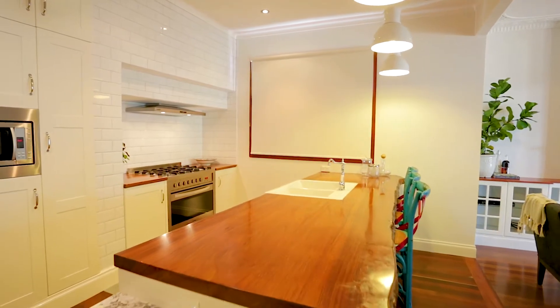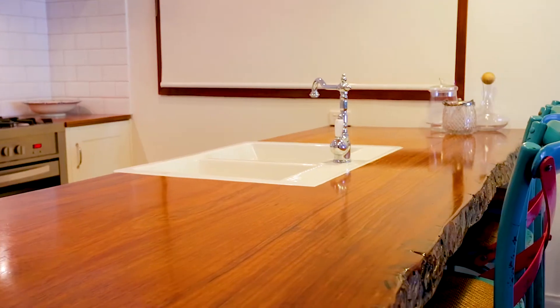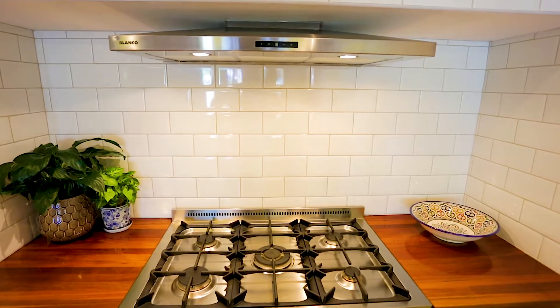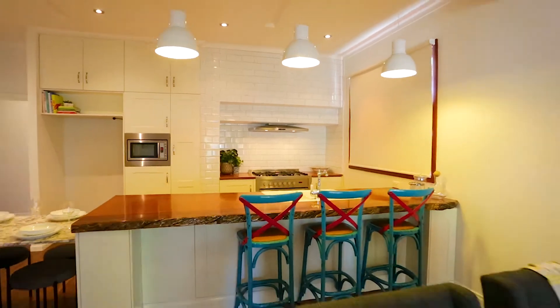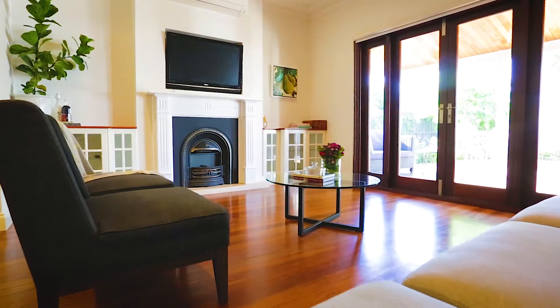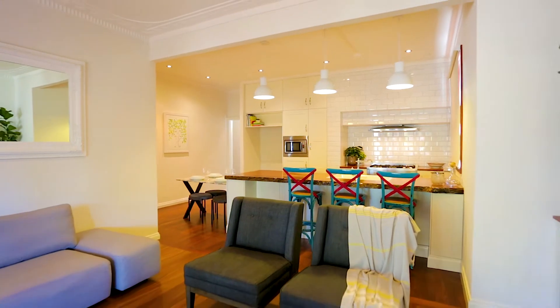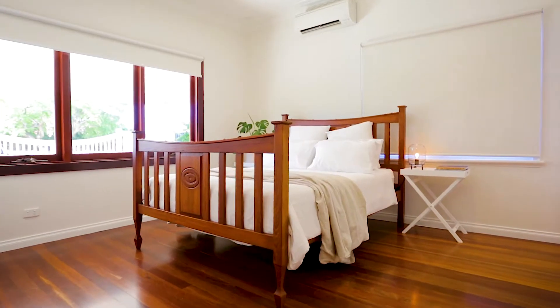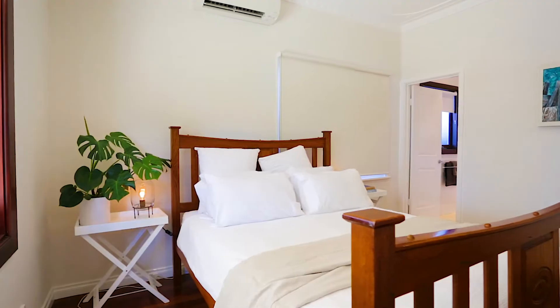A shaker style white kitchen features a remarkable jarrah top in a single piece from an ancient tree. The master bedroom has a northern picture window which brings in the light.